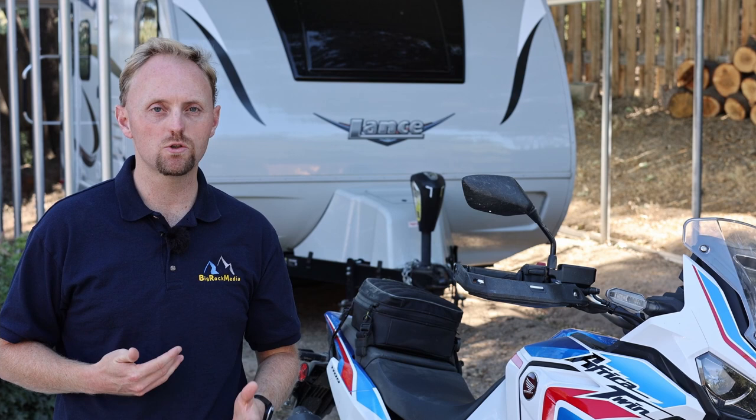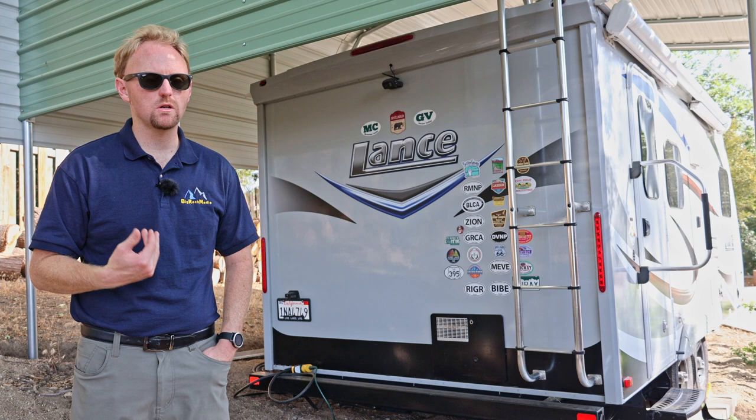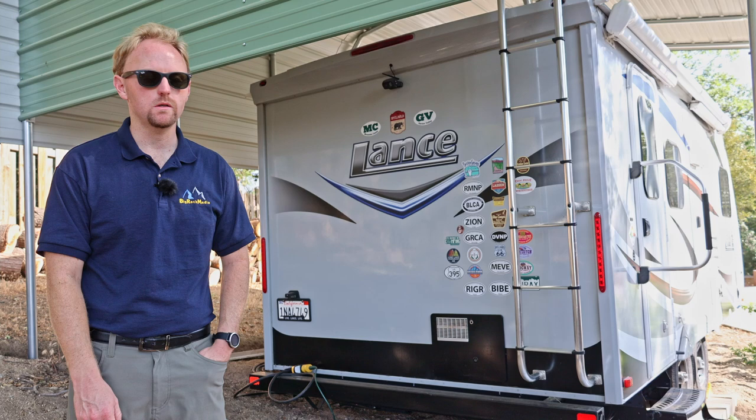If you're looking for my motorcycle content, that's my other channel Big Rock Moto — I'll link to that in the card and in the description. Now back to the video. I had to move back behind the trailer because the whole west coast is under a relentless heat wave and I was burning up out front. Let's keep going with the review.